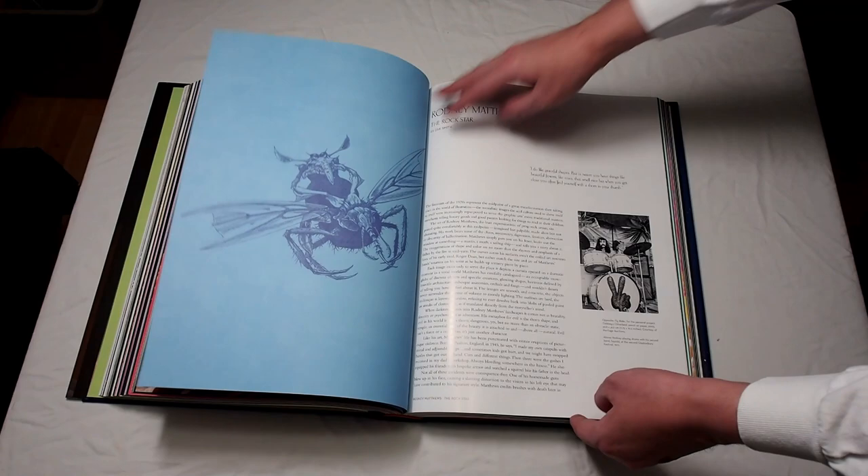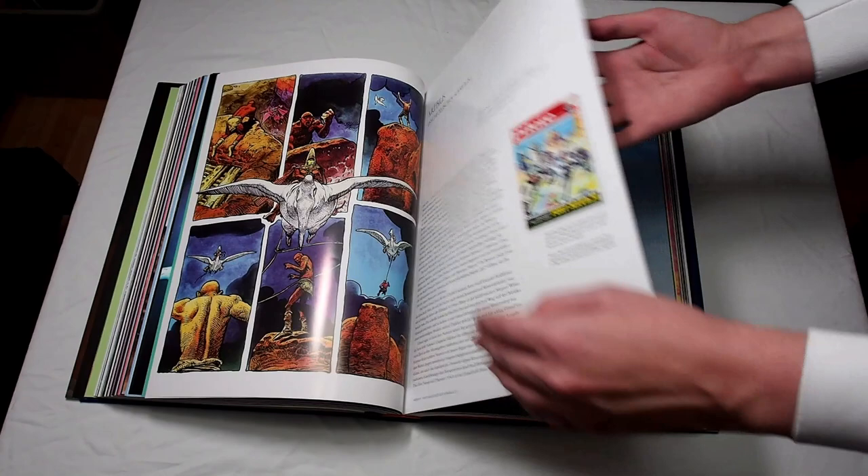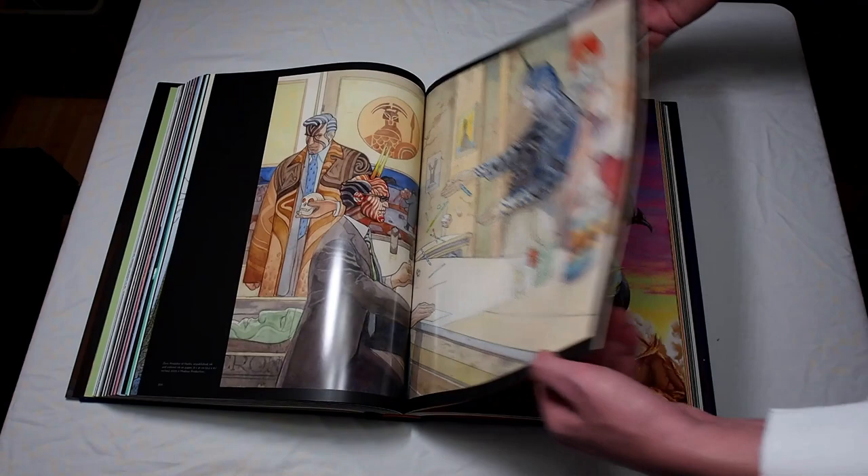Each section has some double-page pieces and others have just single corner pieces. You can see some covers of the books they've worked on and what have you. So it is a nice piece of work for them.